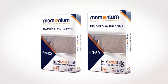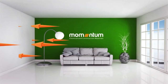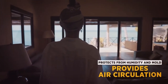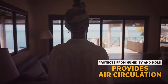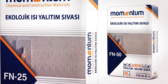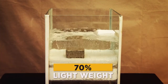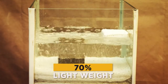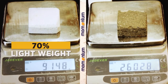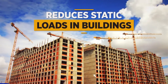Another remarkable feature of Momentum Ecological Thermal Insulating Plasters is their air permeability and breathable structure. Momentum provides air circulation by protecting your buildings against high humidity and mold. Due to their structure, Momentum Thermal Insulating Plasters are lighter by around 70% than standard cement-based materials, making them an easy-to-use, light, and high-quality material that reduces the static load in buildings.